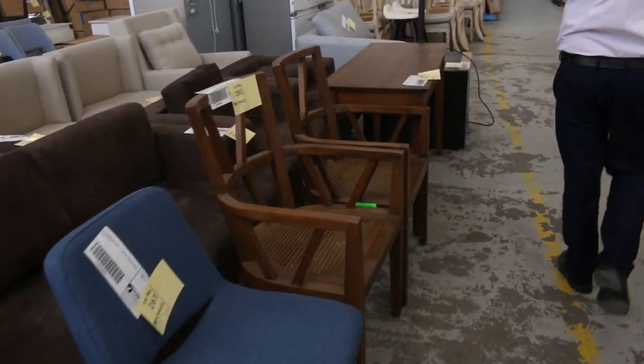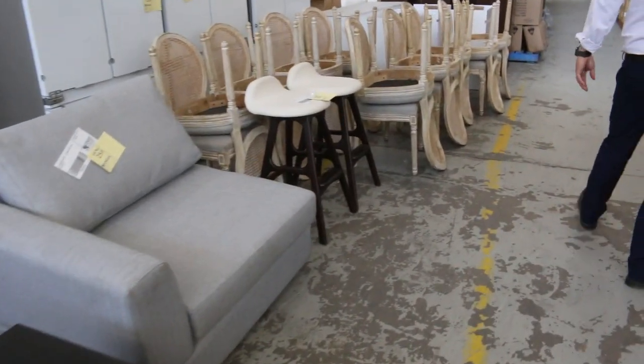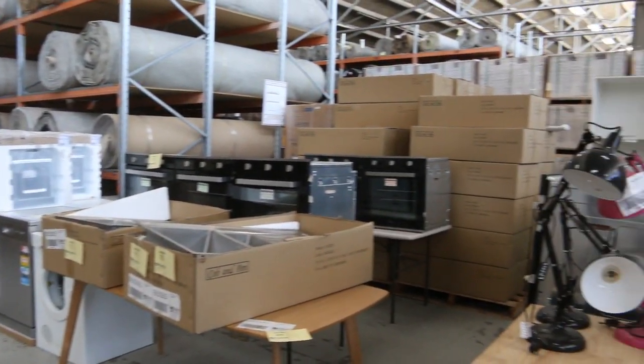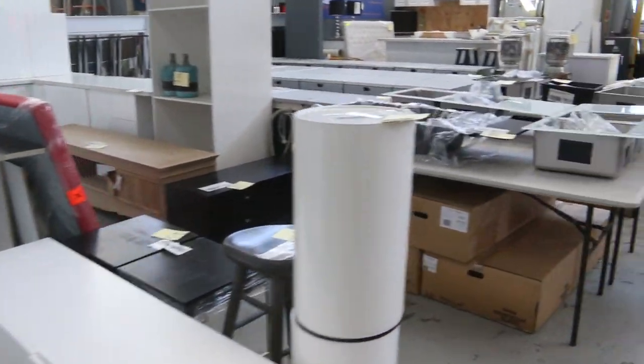Heaps and heaps of furniture — 95% of it's unreserved, so it's going to be some supersonic bargains. Loads of ovens I can see as well, and I can see some complete kitchens over the back. You can see entertainment units too. We'll go outside and have a look at what else is out there.